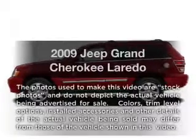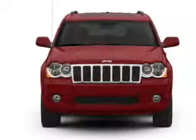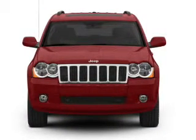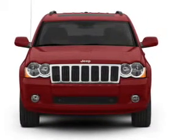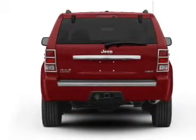Imagine yourself in this 2009 Jeep Grand Cherokee. If you're looking for a first-rate auto, this one could be yours today. With a reliable six-cylinder engine, the powertrain includes four-wheel drive, driven by a five-speed automatic transmission.